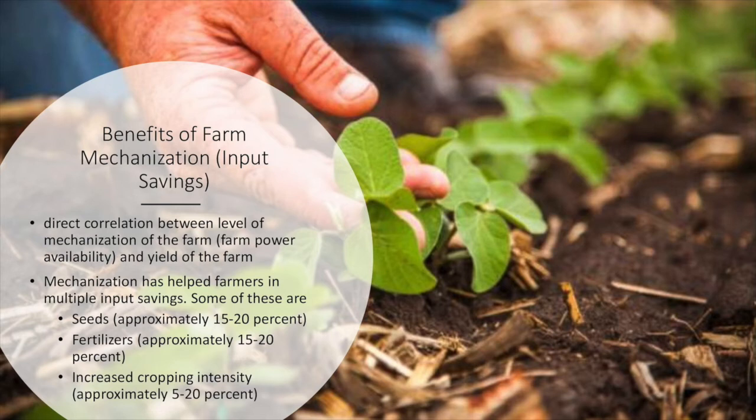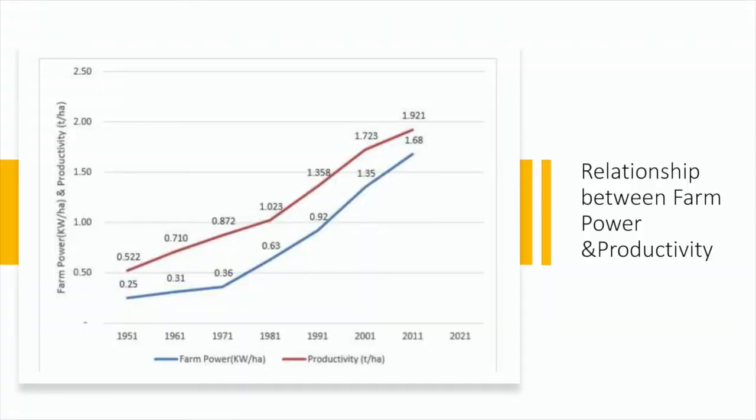Similarly, in fertilizers, approximately 15 to 20% is saved. And in increased cropping intensity, approximately 5 to 20% is saved. In this chart, the blue line indicates the farm power in kilowatts per hectare, and the red line indicates the productivity in tons per hectare. As you can see, from 1951 to 2011 and up to 2021, the farm power capacity is increasing, and accordingly the productivity is also increasing. So we can say that farm power is directly related to the productivity of the farm.